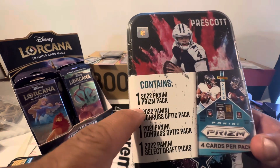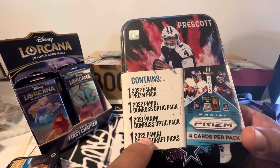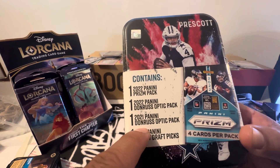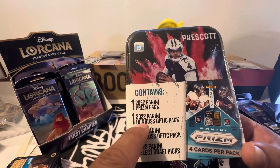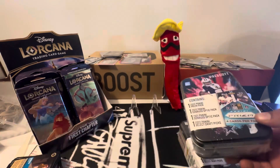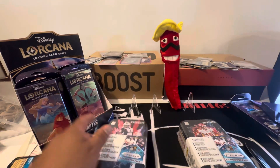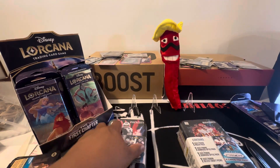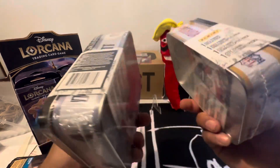But look at what you get inside. You get Select, but you also get a 2021 pack of Optic, and a 2022 Prism. We haven't seen that 2021 around in a while. So that's what's in both of these — I got Mahomes and Prescott.